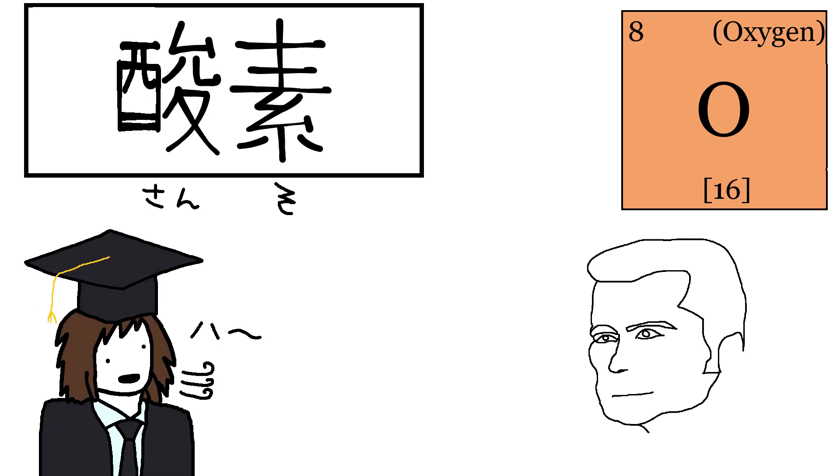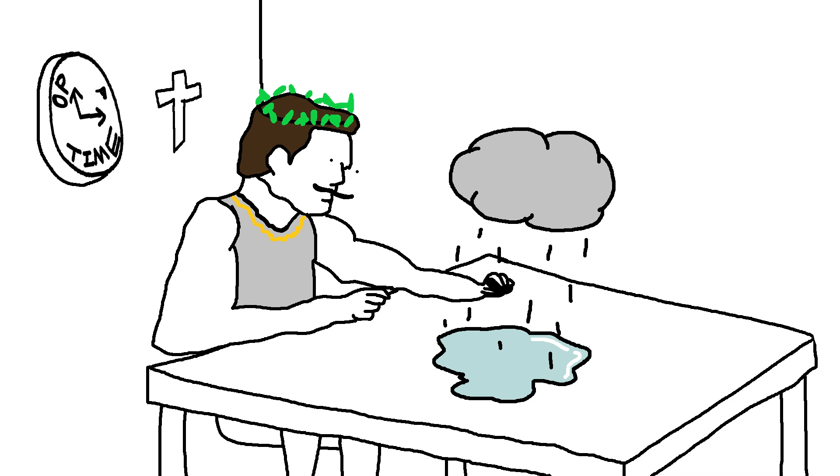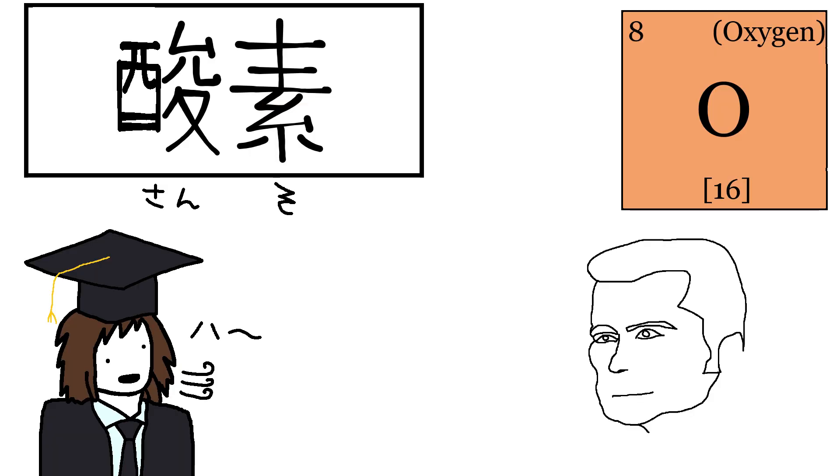Oxygen in Japanese is Sanso. The kanji on the left means acid, so why is it used to describe air? According to Wikipedia, when oxygen was first discovered it was believed that it produces acids, hence the name. Hundreds of years later, Dutch studies — bam — Sanso.